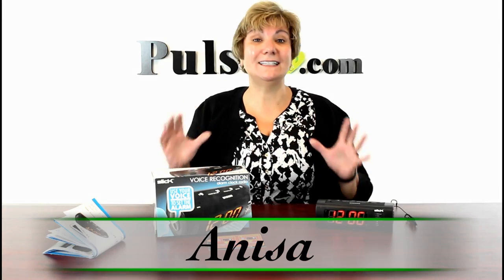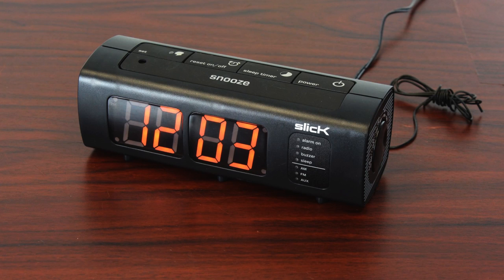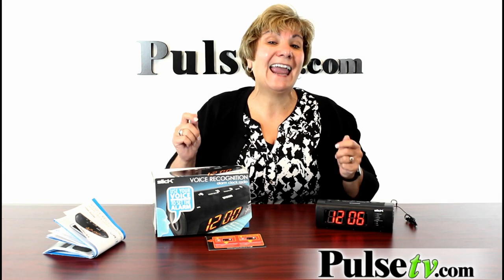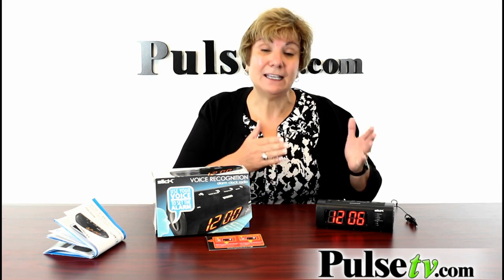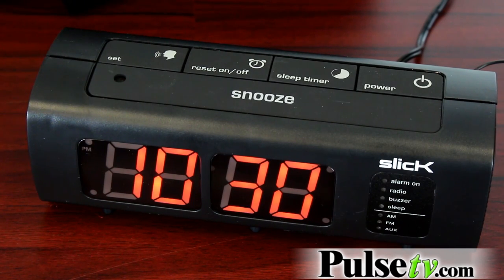Hey, it's Anissa and I'm really excited to share with you what I think is the best alarm clock on the market. This isn't any ordinary alarm clock. This one has voice recognition, which means you can set the time and the alarm clock using your voice. It couldn't be any easier to set.